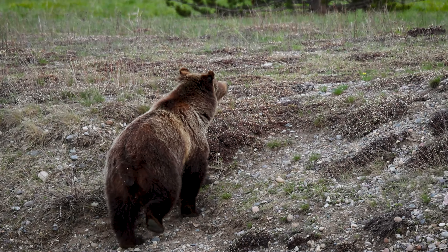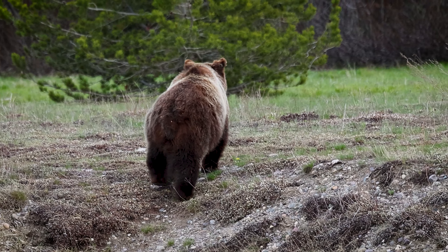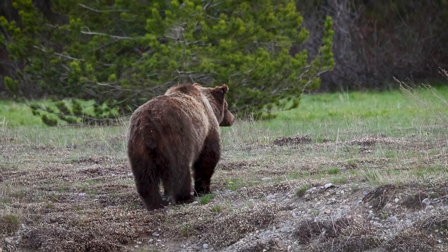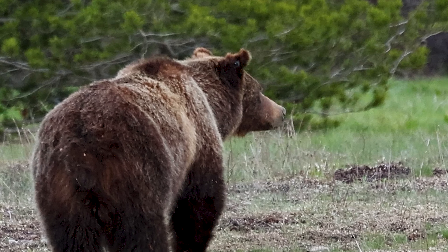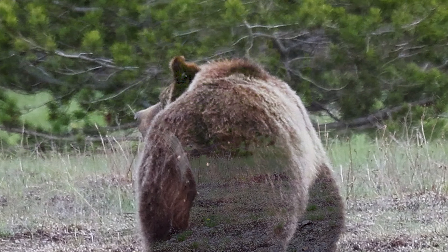In this footage that I shot in May of 2022, as she ascends the riverbank of the Snake River, you will notice that although her ear tags are long gone, she still has the steel grommets behind both her right ear and, as she turns, her left ear as well.